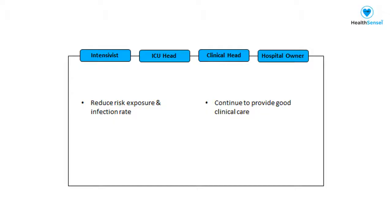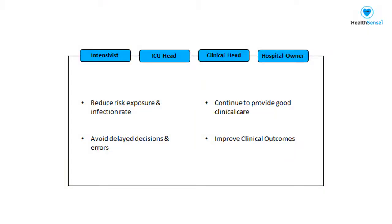So as an ICU head, what do you really care about? Just make sure your team is safer and they take better decisions, quick decisions, and to deliver better clinical outcomes. And as an administrator myself, I care about the same thing. I don't want to put my clinical teams at risk and also care about good clinical outcomes, both COVID and non-COVID.